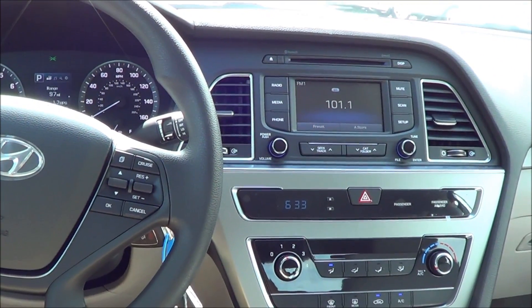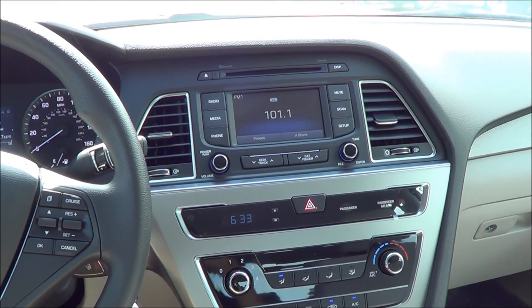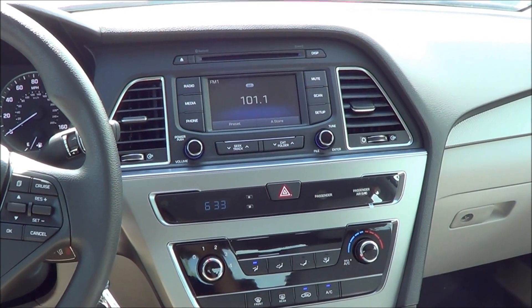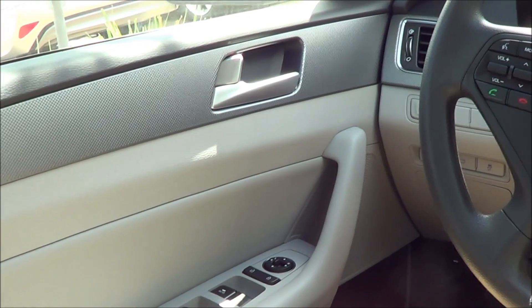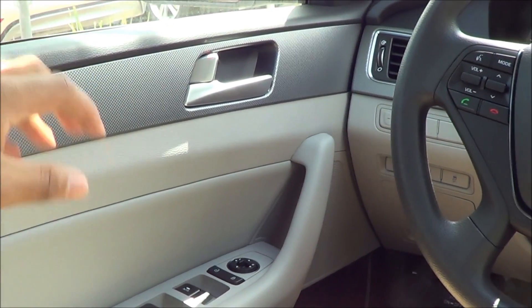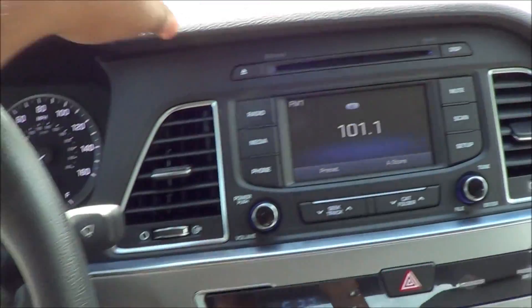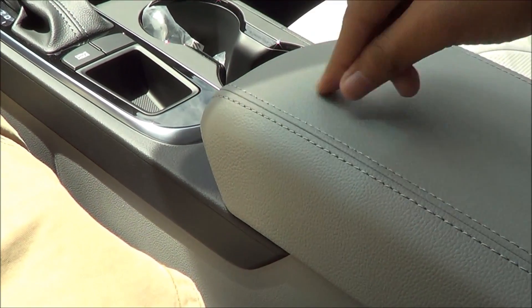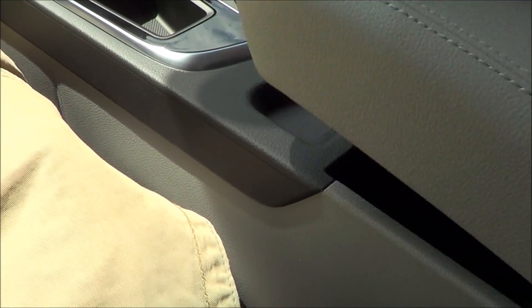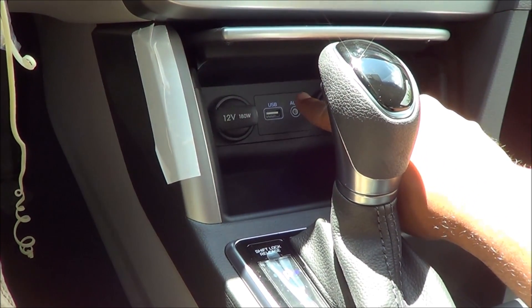Build quality and materials have definitely improved over the last generation. While the last generation's interior wasn't particularly cheap, it didn't have the best materials in the class. However, this new generation Sonata is definitely more refined — build quality is definitely better. You have soft touch upper door panels and a soft touch dashboard, and even on this base Sonata SE you get a leather-stitched center console with a pretty deep storage area. You'll also find a USB port, aux input, and two 12-volt power outlets down here.